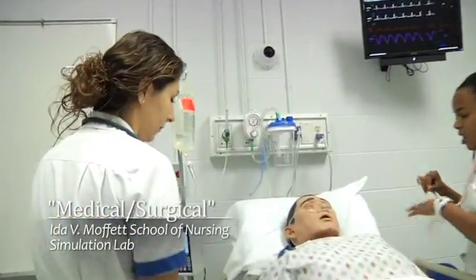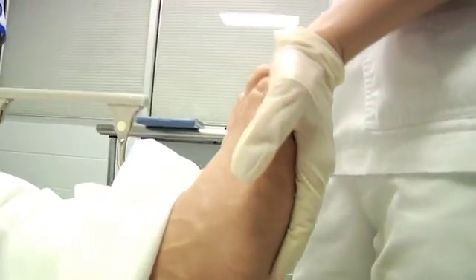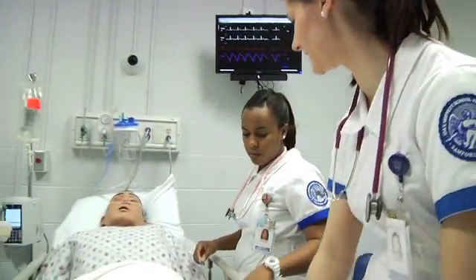Mr. Kearns is a 59-year-old male who had just returned from the cath lab. He had an occlusion in his coronary artery, so they placed a stent. We started our regular assessment — got vitals, did a neuro assessment, assessed his pulses to make sure all extremities were perfusing, and checked his rhythm. Then he started to have chest pain.